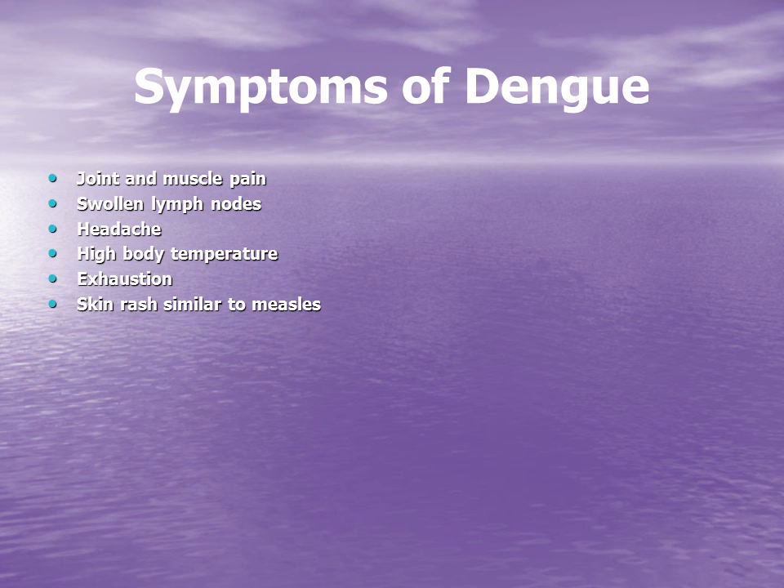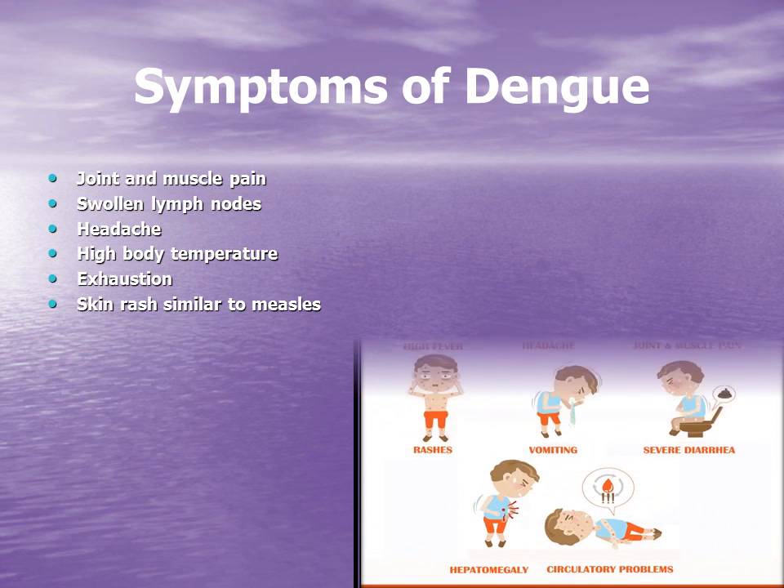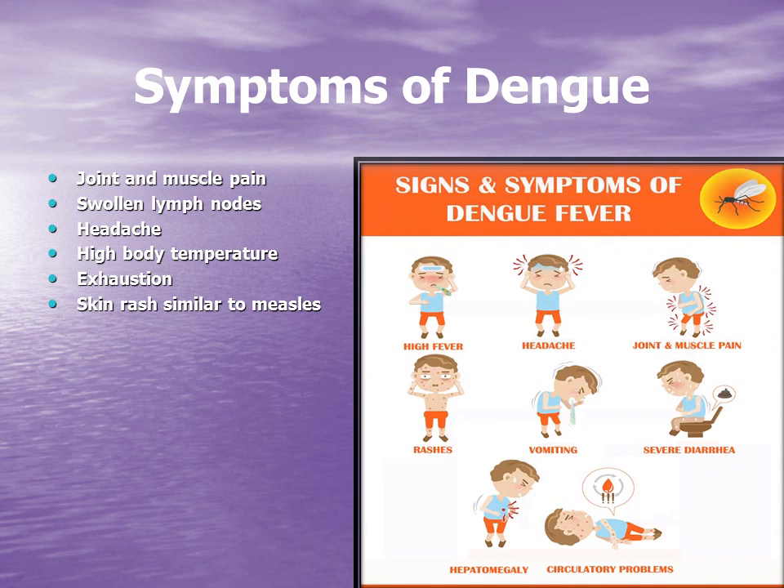Dengue fever is transmitted by mosquito bites. It is categorized as a flavivirus disease, also known as break bone fever, and some of its symptoms include severe joint and muscle pain, swollen lymph nodes, headache, high body temperature, exhaustion, and skin rash similar to measles.